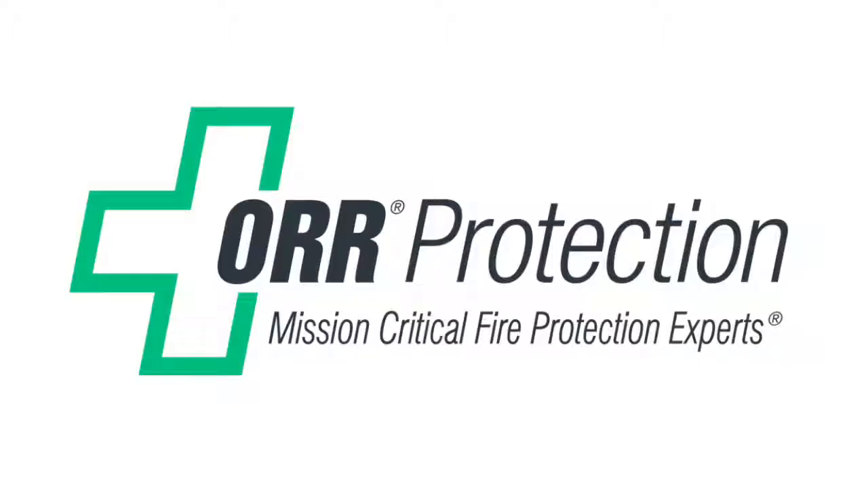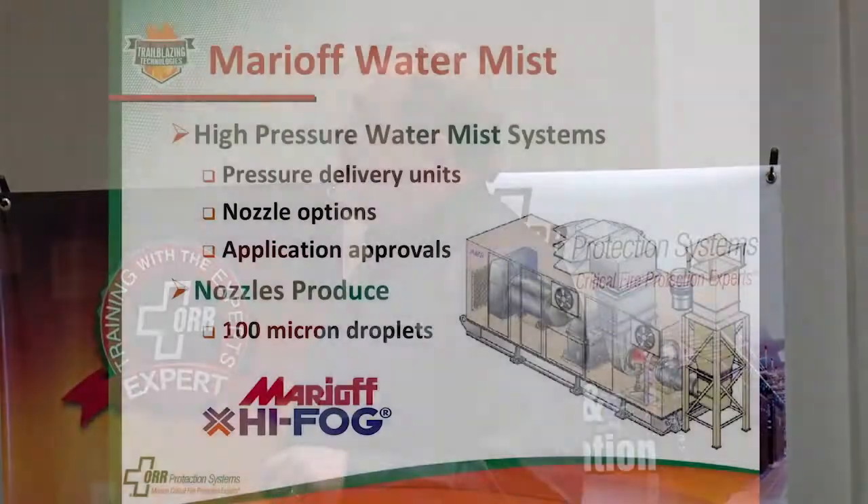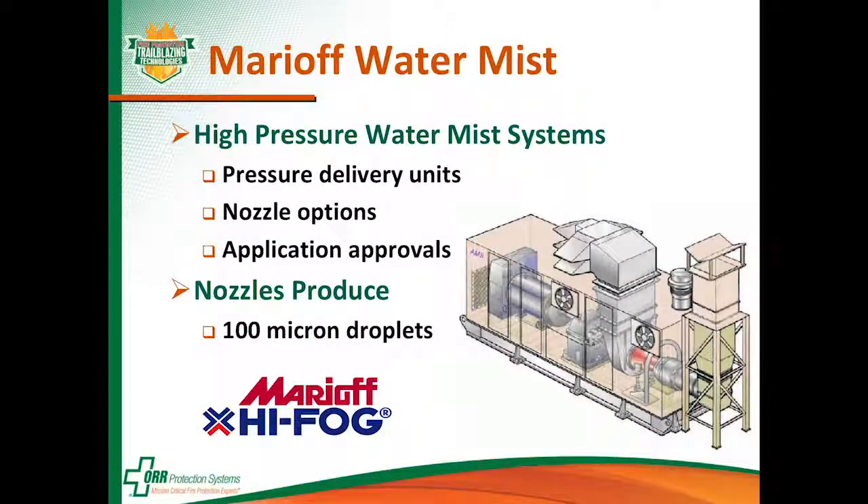Now let's talk about some manufacturers. We're going to talk about three manufacturers that sell their water mist systems in the United States. One of them is Marrioff — you may have heard that name before. They sell the Hi-Fog brand of water mist system here in the U.S. They're high pressure systems, with different pressure delivery units, options for nozzles, and a bunch of different applications.